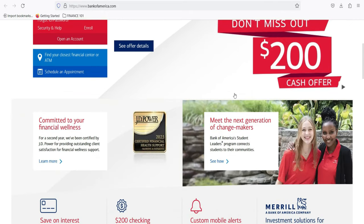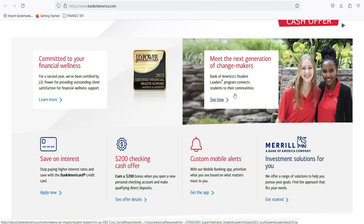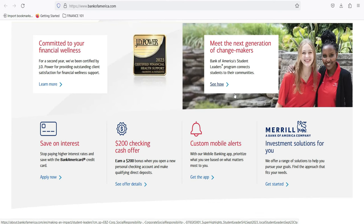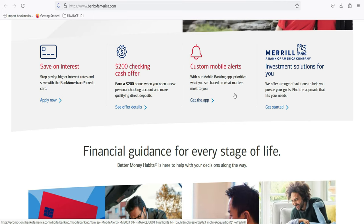Pros of Bank of America Personal Loan Application: First, as one of the largest and most reputable banks in the United States, Bank of America offers trust and reliability. Second, it is known for competitive interest rates, resulting in lower overall borrowing costs. Third, with loan amounts from $5,000 to $100,000, it caters to diverse financial needs. Fourth, fixed interest rates provide predictability in monthly payments for easier budgeting. Fifth, flexible loan terms allow borrowers to select a repayment period aligned with their financial goals.